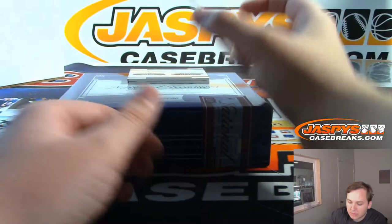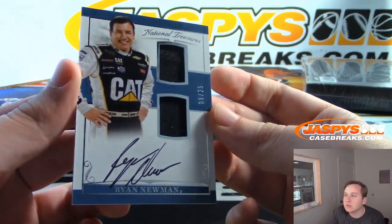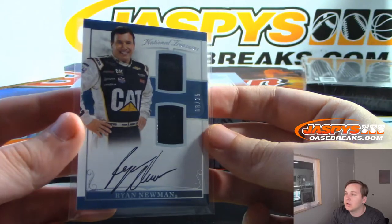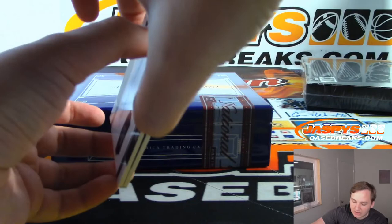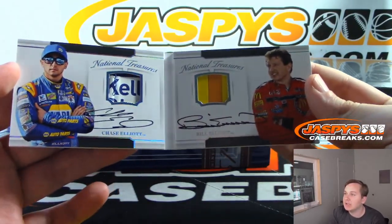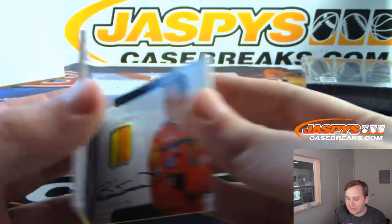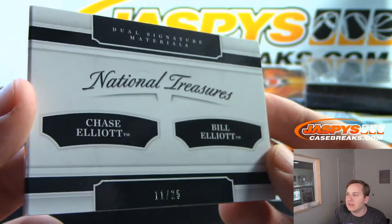2 more to go. We have an 8 out of 25, Ryan Newman, dual relic and autograph, for the 8 spot — Daniel F. In the final one, we have dual signatures, numbered to 25 — it is Chase Elliott and Bill Elliott. Is that a Kelly Blue Book patch in there? Chase Elliott, Bill Elliott, 11 of 25, the 1 spot for Daniel F.